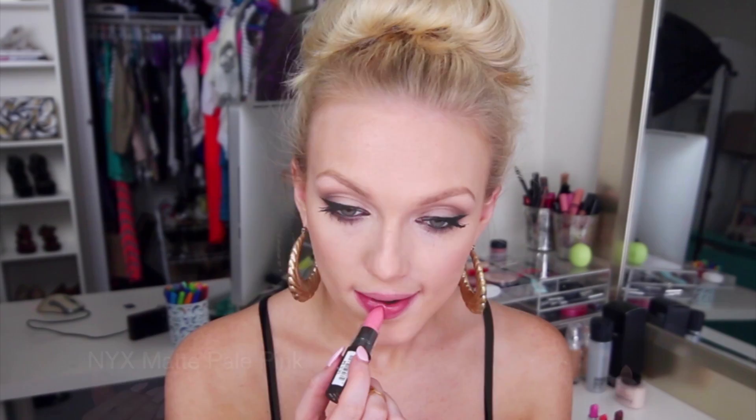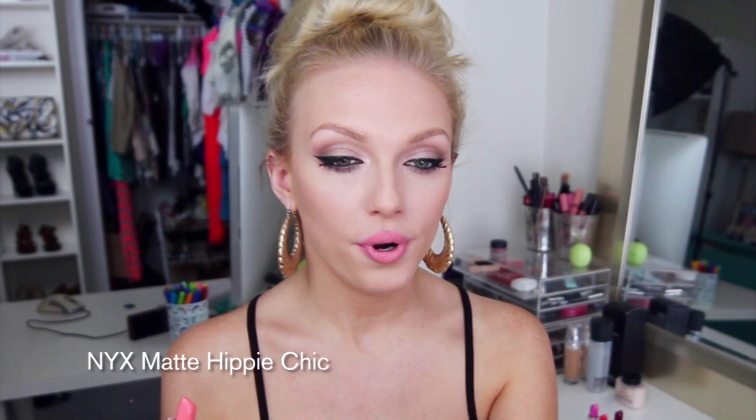I have two of these NYX matte lipsticks and I really do like them both. This one is Pale Pink. To be honest, I can really only pull this one off when I pair it with a gloss. However, Hippie Chic by NYX is much more wearable and this is an amazing color — definitely one of my favorites at the moment. It's like a pale apricot but it has some pink to it, so it's kind of like a grapefruity type of color. It is so gorgeous.